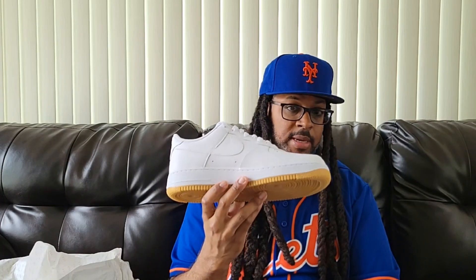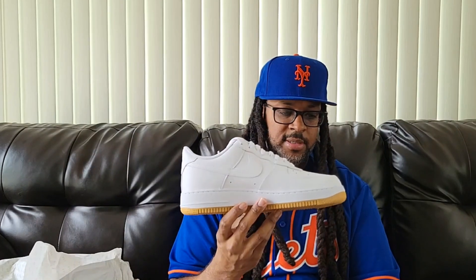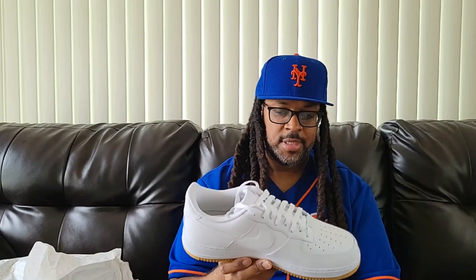I haven't had a pair of gum bottom Air Force Ones in so long. I can't even remember the last time — like I said, I was probably always grabbing the all-whites instead of these. But one needs two, you know what I'm saying. I don't know, but I finally got a pair.